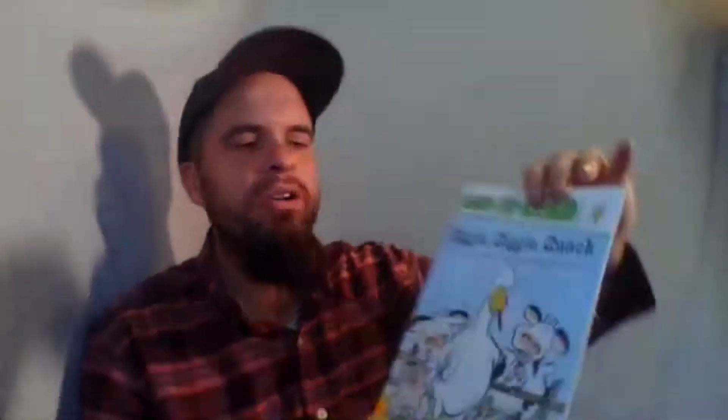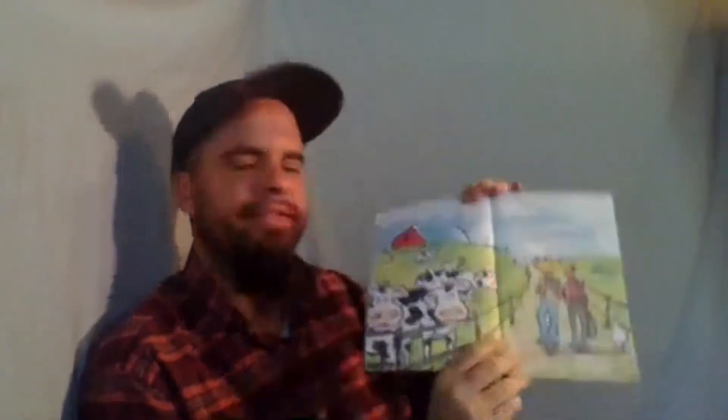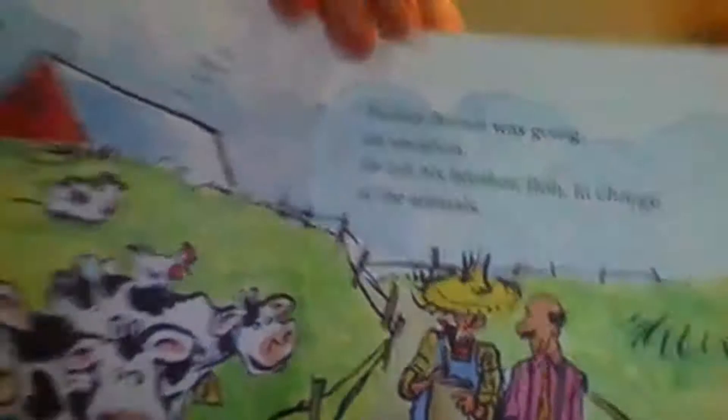That was a great book on our solar system. Now let's look at a fun book too — this one is called Giggle Giggle Quack. Pictures are great! Farmer Brown was going on vacation. He left his brother Bob in charge of the animals. 'I wrote everything down for you. Just follow my instructions and everything will be fine,' said Farmer Brown. 'But keep an eye on Duck — he's trouble.' Farmer Brown thought he heard giggles and snickers as he drove away, but he couldn't be sure.